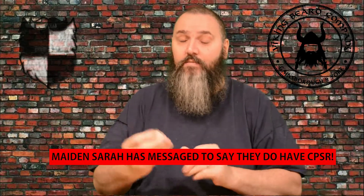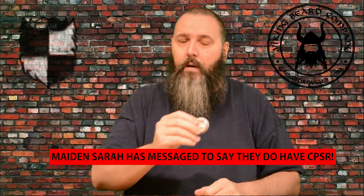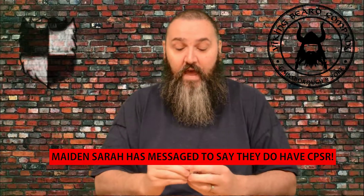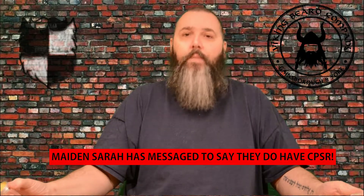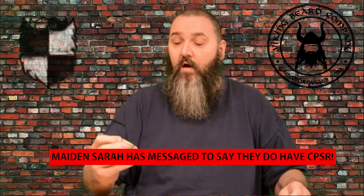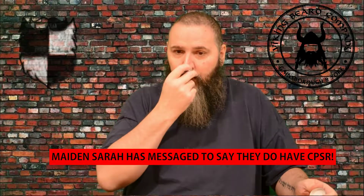A few little criticisms: the labeling is very very simple and wouldn't conform to CPSR labeling standards, where you have to have addresses, batch numbers, used-by dates, allergens and so on. It could be CPSR compliant — it just may be that the labels themselves aren't up to standard, so that's something I like to make people aware of.